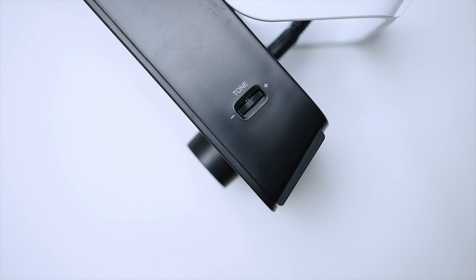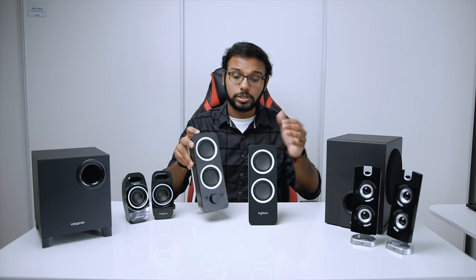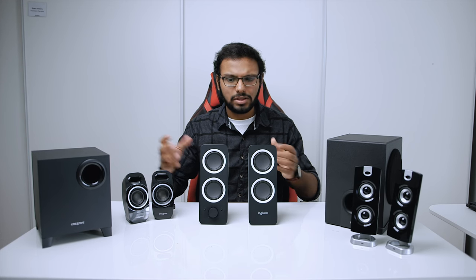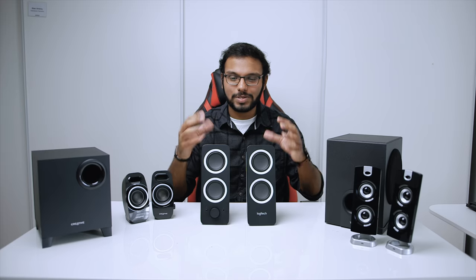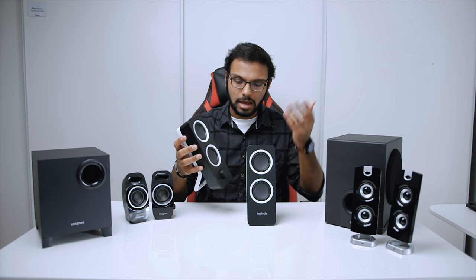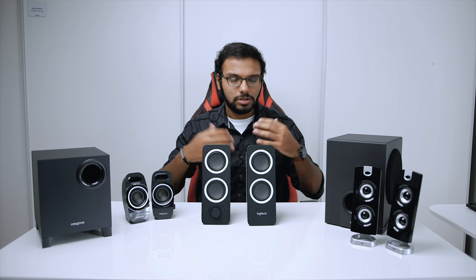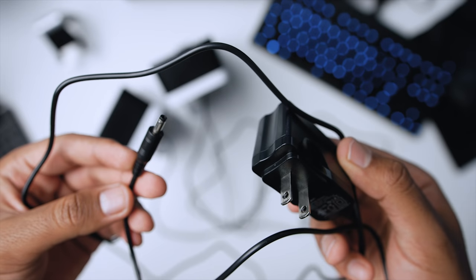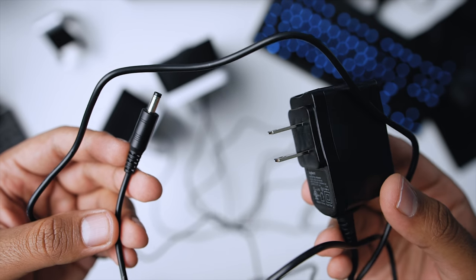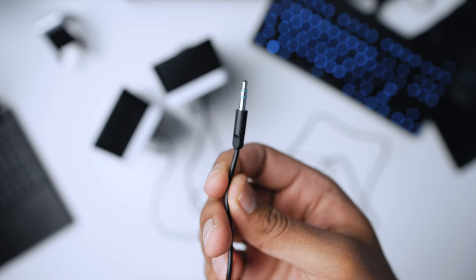The Z200 also features an adjustable bass knob on the right speaker to add or reduce the lower ends. What I really appreciate is the slightly angled drivers for better projection, because some speakers out there are flat and the sound faces your chest rather than your ears. Having them slightly angled is a better way to experience sound, because even with the best speaker system, if they aren't oriented well, the experience won't add up. For connectivity, Logitech includes a power adapter and a 3.5mm connector, so you can connect it to your phone or laptop.